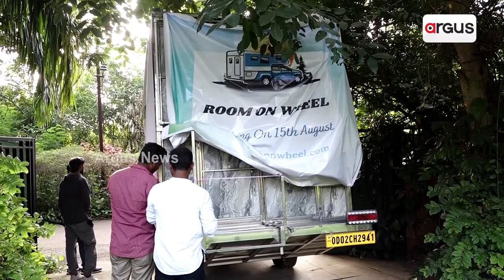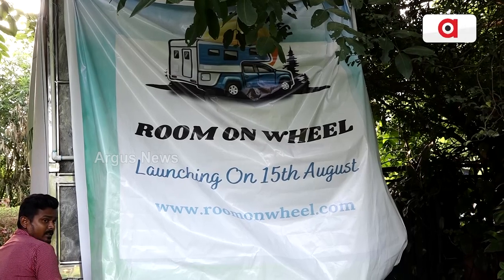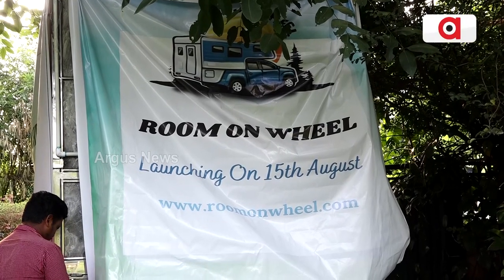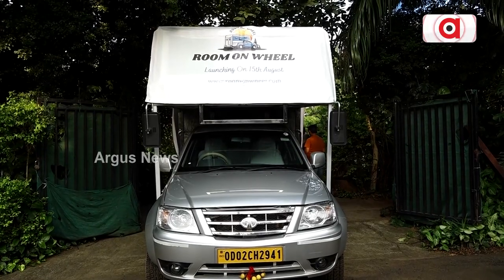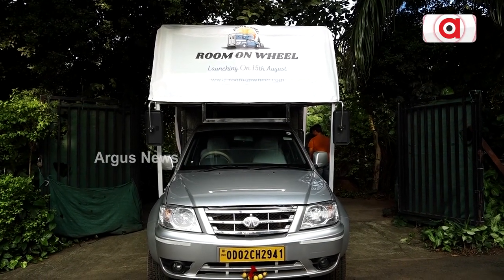There are a whole lot of facilities — solar — and we have all the modern amenities, such as geyser, gas top, AC, water filter, kitchen set-up, bed, and more.